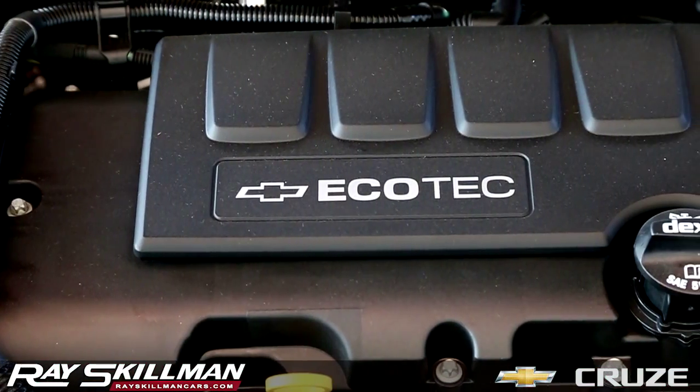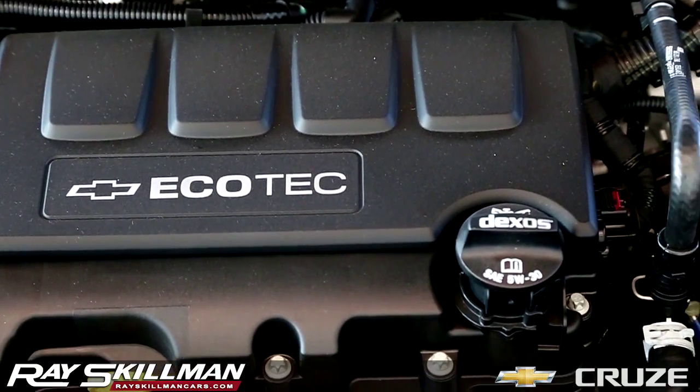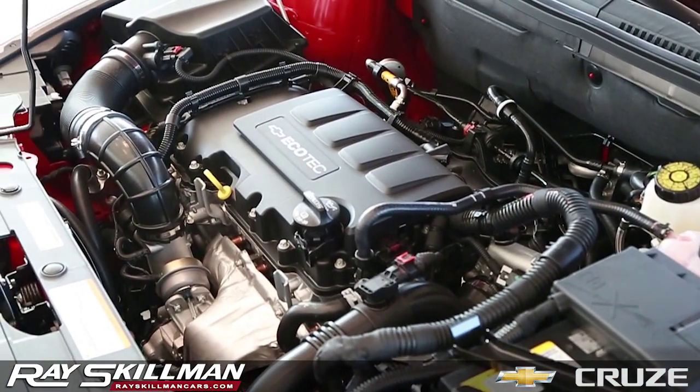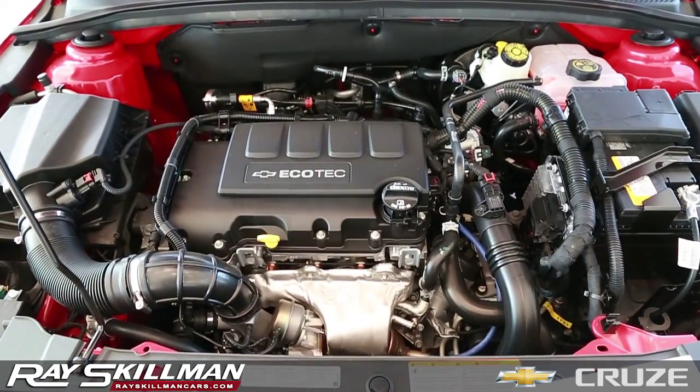Under the hood sits Chevrolet's Ecotec engine, either a 1.8 liter or 1.4 liter turbo four-cylinder, which produces 139 horsepower and can achieve up to 39 miles per gallon.